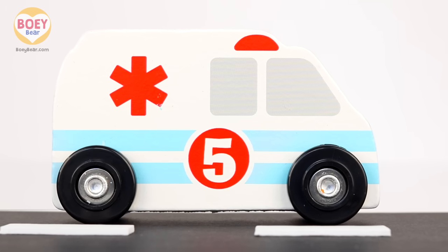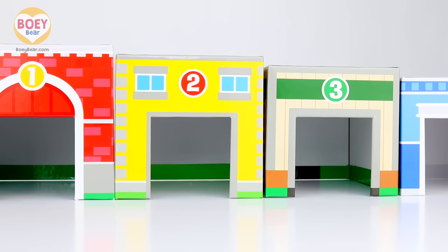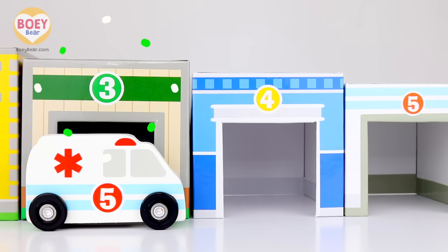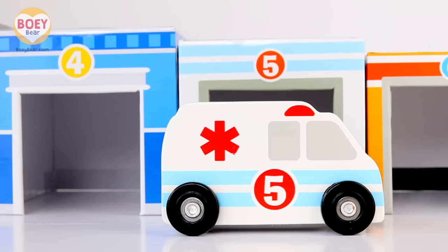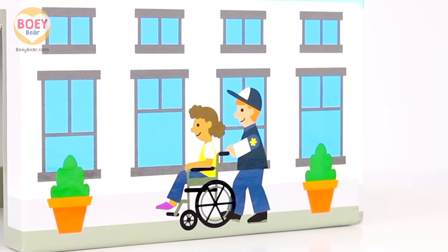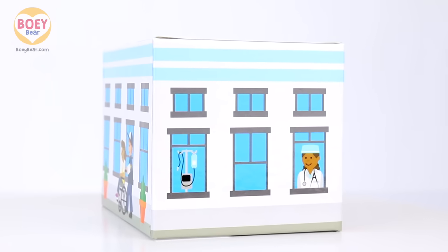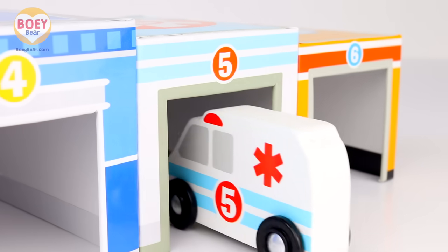Just one more. It's a white ambulance, and it has the number five. Can you count on your own? Give it a go! One, two, three, four, five — five and five, it's a match! It's a hospital. Here's a patient in a wheelchair helped by a nurse, and a doctor with medical equipment to check your health and make you feel better. In you go, ambulance — the ambulance is going into the hospital.